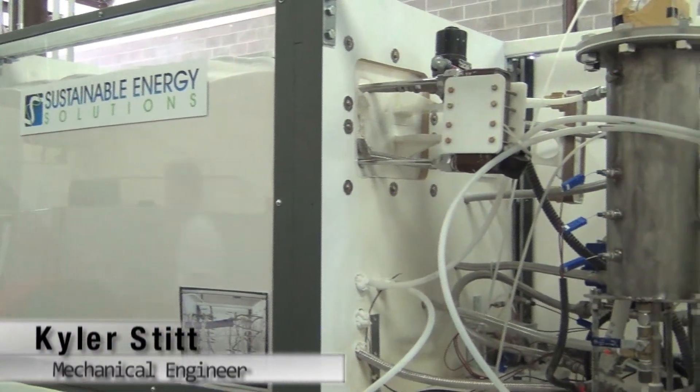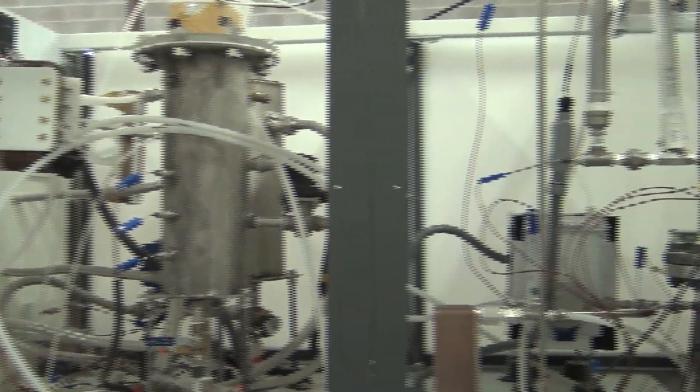This is the bench system — our first fully integrated system that we have built to model and to run the cryogenic carbon capture process.